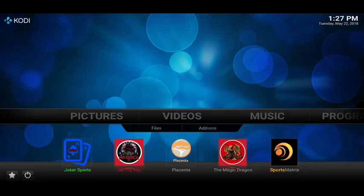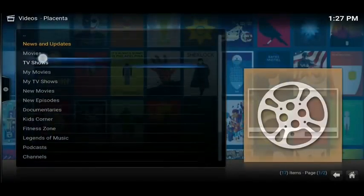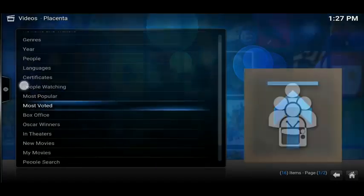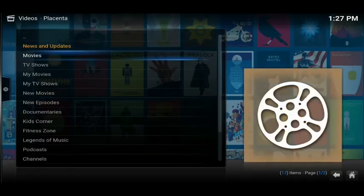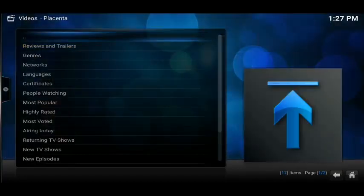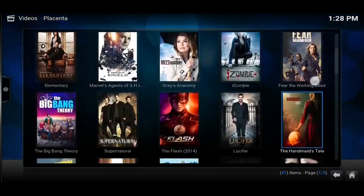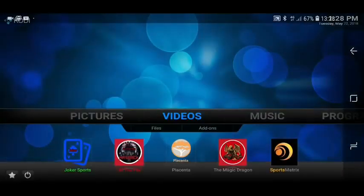The next two I want to go to are Placenta and Sports Matrix, but we'll start off on Placenta. Inside, this works exactly like Exodus and Covenant — it works like a search engine, a site scraper. You just tell it what you want to watch and then it goes searching the internet looking for any copies of it. We've got movies and TV shows, and you can go by network, by 'People Watching', or you can search. The 'People Watching' section shows you the most popular content and what people are out there watching.